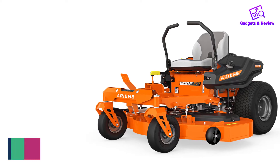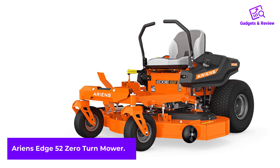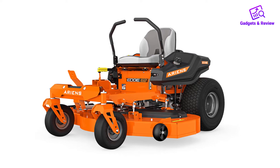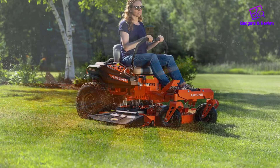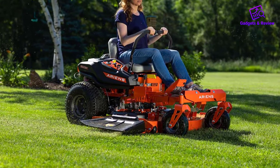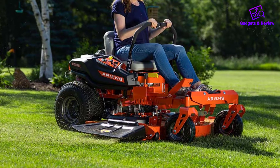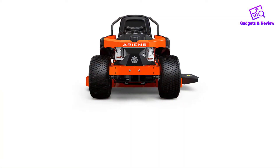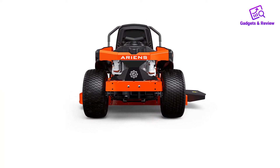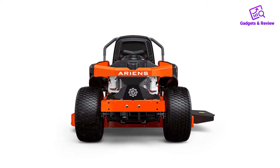Number 2: Ariens Edge 52 Zero-Turn Mower. With its large cutting deck and padded seat, the Ariens Edge is our runner-up zero-turn mower. The machine has a 21.5 HP engine, or 726 cubic centimeters, which is slightly smaller than our first pick. However, it's equally speedy, averaging 6 mph forward and 3 mph in reverse. Ariens mowers are made in Wisconsin, a state with a long lineage of quality machine manufacturing.